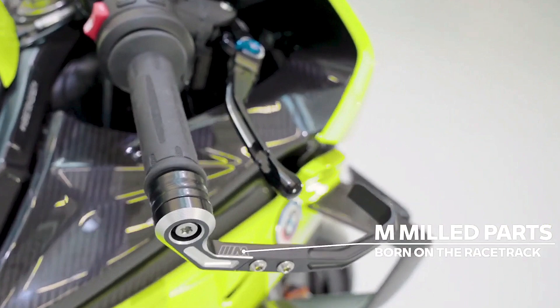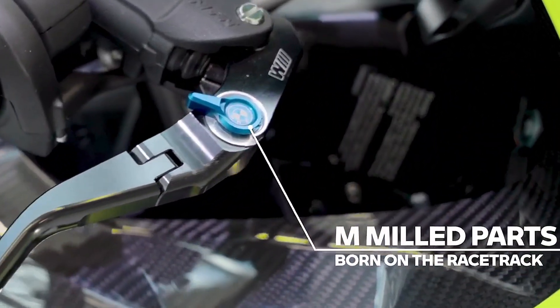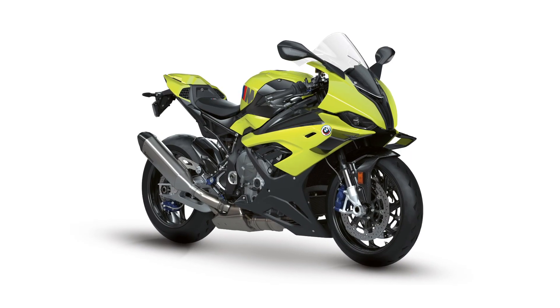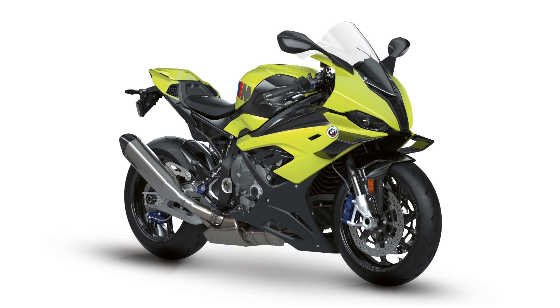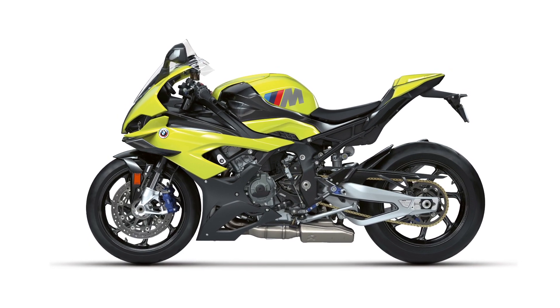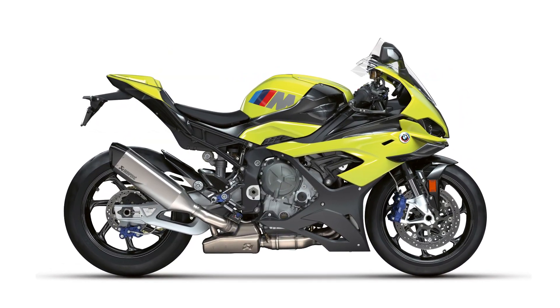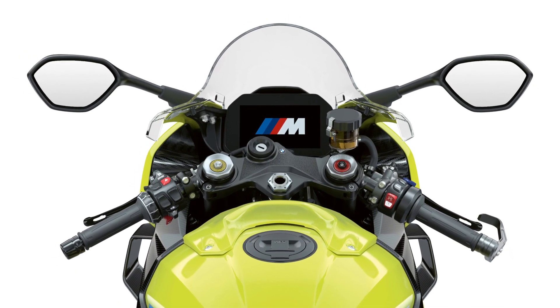It also features several notable upgrades over the standard RR and comes fitted with the M Competition Package as standard. It includes carbon fiber wheels, a lighter silver aluminum swing arm with an adjustable pivot, a GPS-based data logger, a lightweight lithium-ion battery, a taller windscreen, and several billet aluminum and carbon fiber parts.